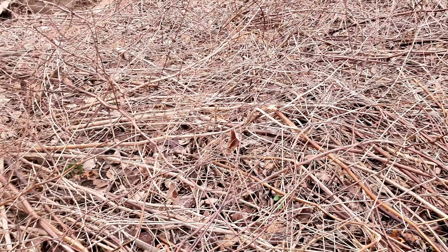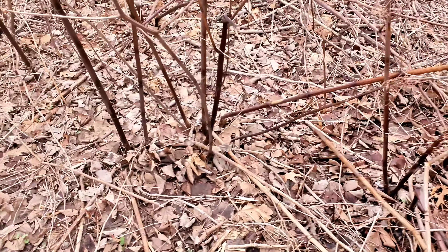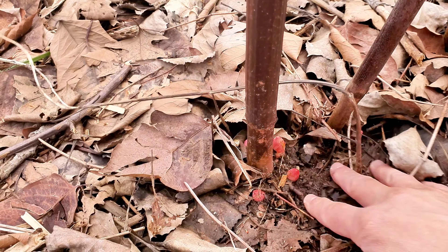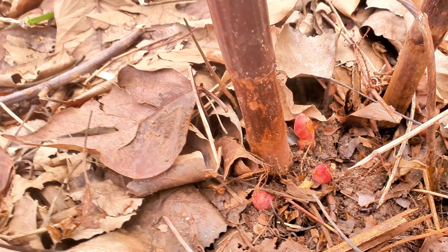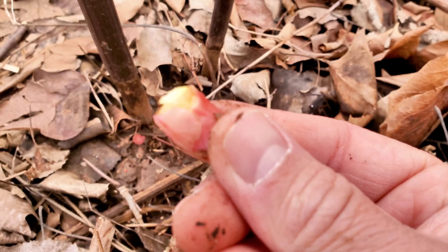Right here are the remains of last year's Japanese knotweed plants. But if you look at the base of them and clear the leaves out a little bit, you can see these guys — these are the new shoots, and they are edible.